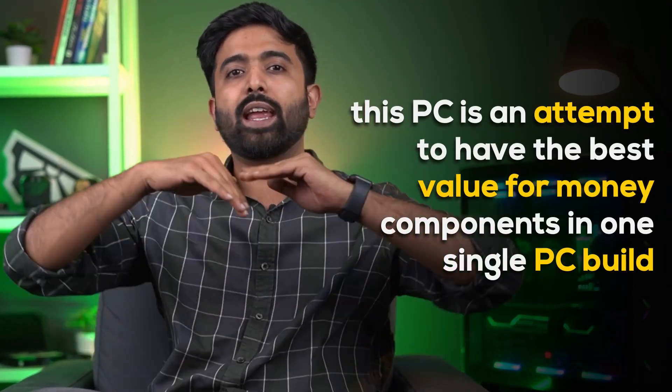A huge disclaimer: every use case actually requires a different kind of configuration. They can never be one size fits all. But well, let's begin.